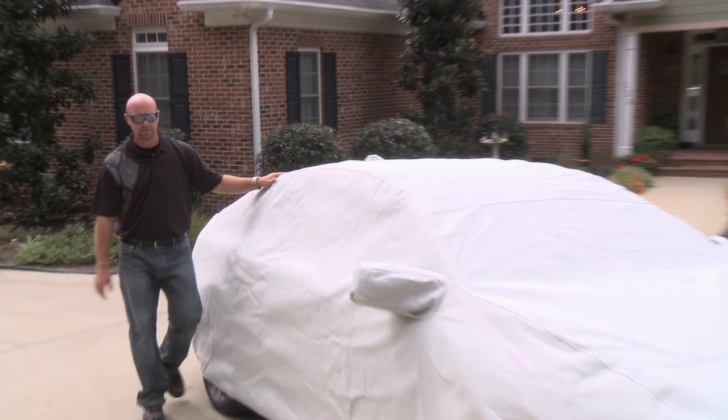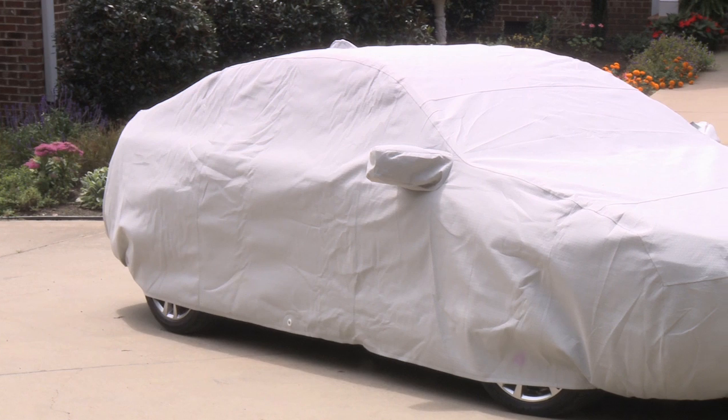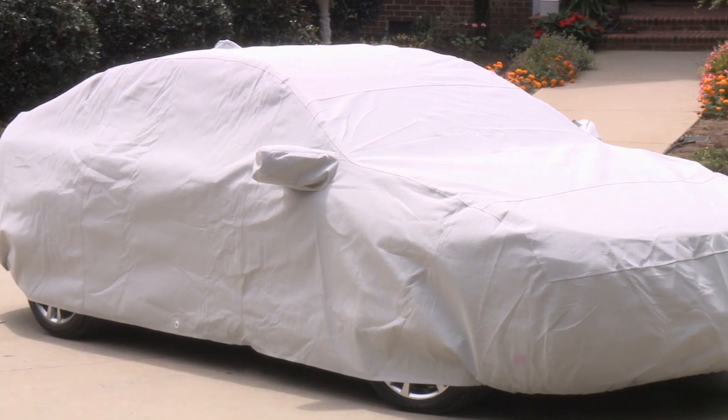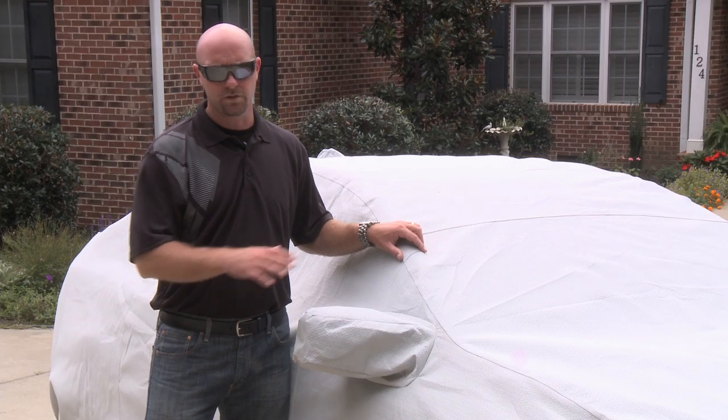Hi, Clint here with Covers Direct. Today we're going to talk about Covercraft's line of Technolon covers. Technolon is a Kimberly Clark material. These covers are made by Covercraft in the USA. Let me share with you some of the quality features of this material.